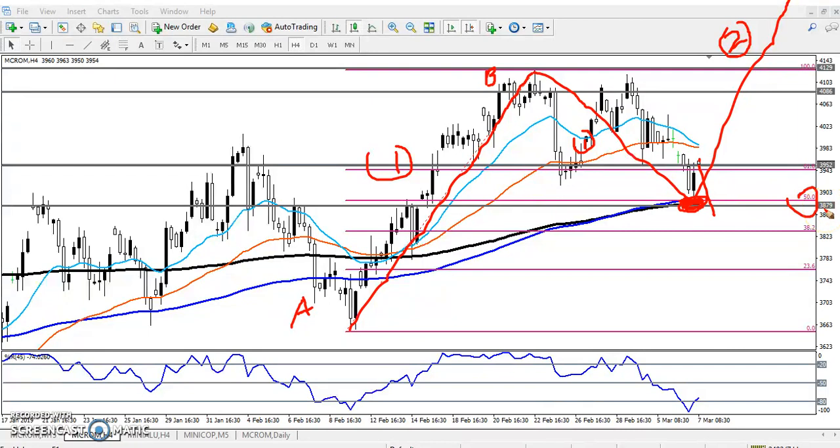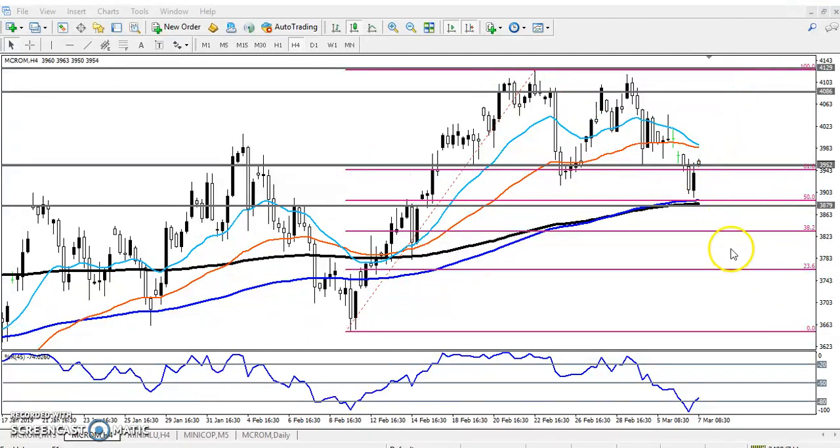If they break the level of 3890, I think the next target will be around 3500. But here we can see we should not go for buy right now. Let's look at the 15-minute chart.